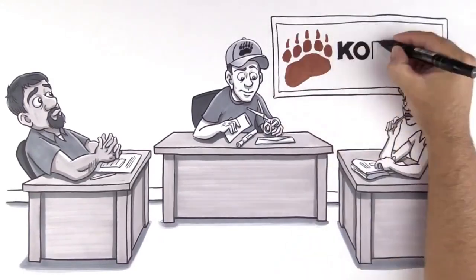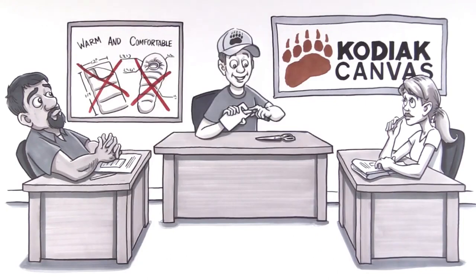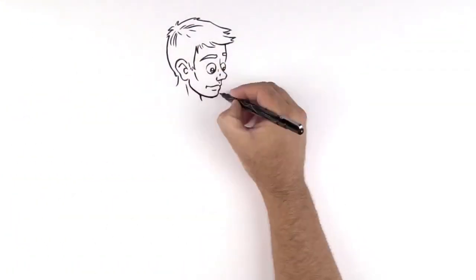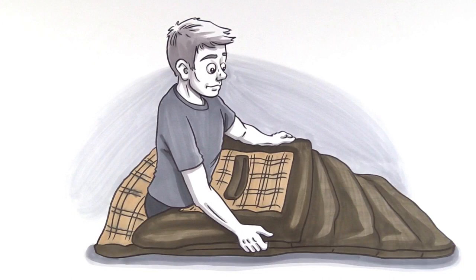Well, the folks over at Kodiak Canvas thought, 'Wouldn't it be great if there was a bag that was warm and comfortable?' Well, hold on to your s'mores, because this problem just got all sorts of solved — introducing our patent-pending Z-Top sleeping bags. While you catch your Z's, the Z-Top seals in your body heat without restricting movement.